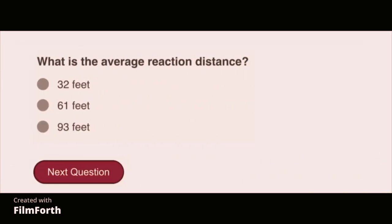What is the average reaction distance? 61 feet.